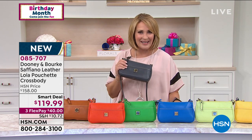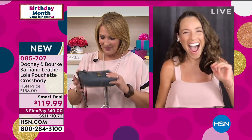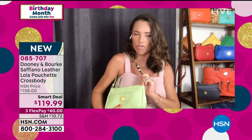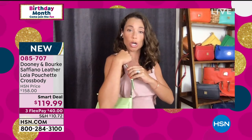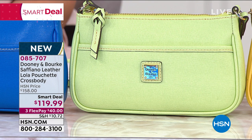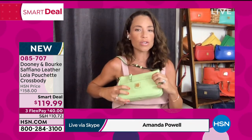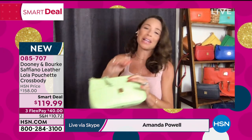We do have Amanda Powell joining us live via Skype. Hi Amanda! I'm so glad that you love this as much as I do. I love it. This key lime — so juicy, so fun. I actually have my key lime converted to that nice little over-the-shoulder option. But if you want that hands-free convertible purse that virtually feels like you're wearing nothing, but is that fun vibrant pop of color in beautiful Saffiano leather, this Lola Pouchette is just a million bucks.